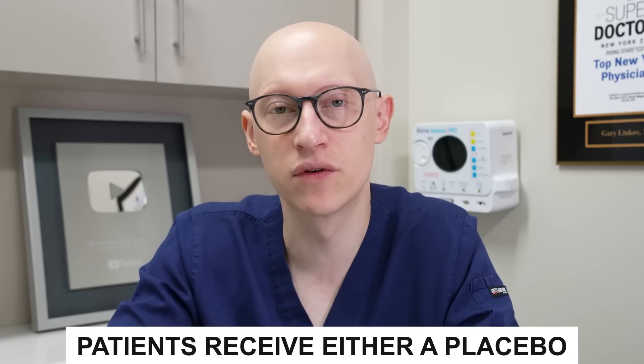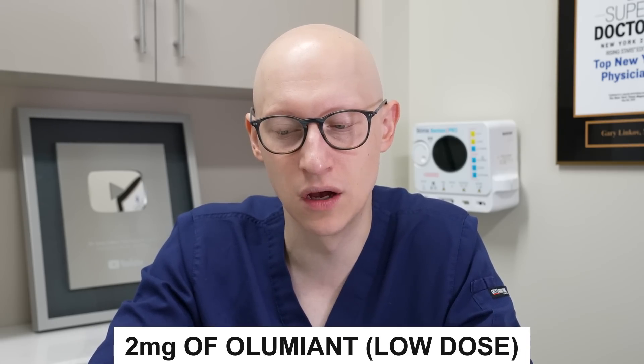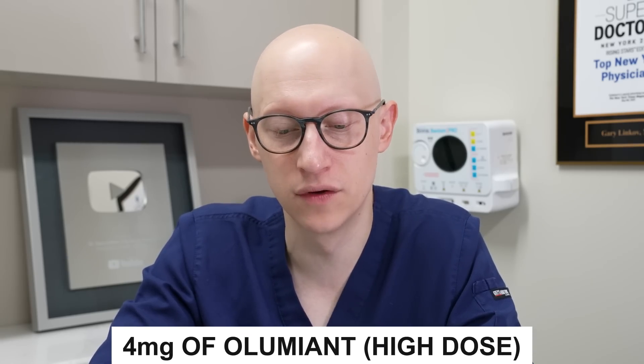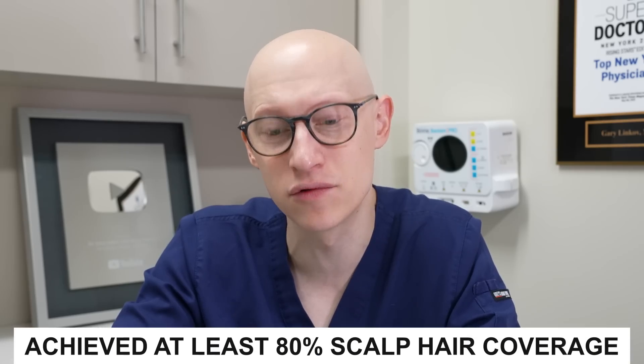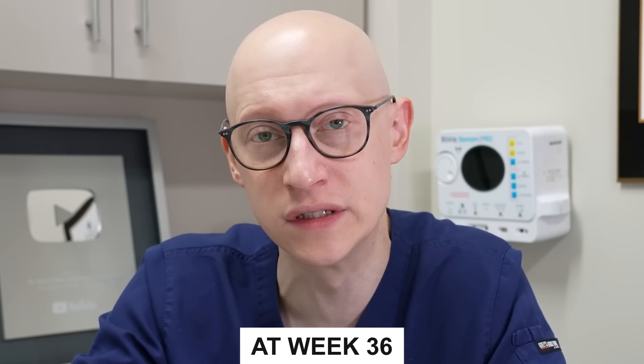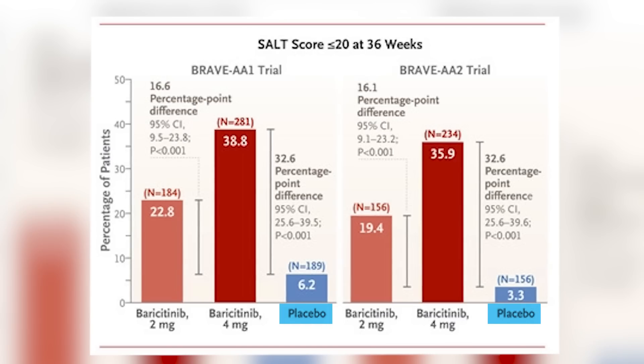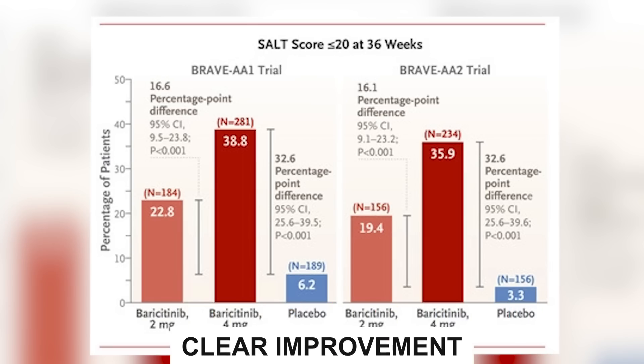Patients in these trials received either a placebo, two milligrams of Olumiant, which was considered the low dose, or four milligrams of Olumiant, which was the high dose, and these pills were given every day. The primary measurement of efficacy for both trials was the proportion of patients who achieved at least 80% scalp hair coverage at week 36. As you can see in these graphs from the study, the placebo group, when compared to the treatment arms of two milligrams and four milligrams of baricitinib, showed a clear improvement in results when the treatment was used.